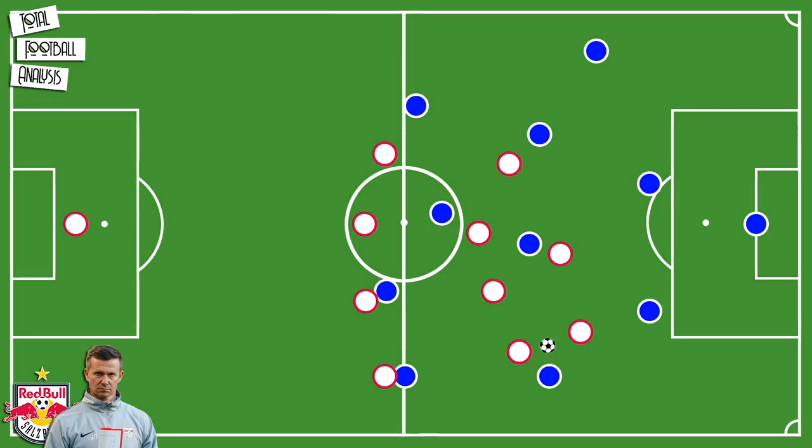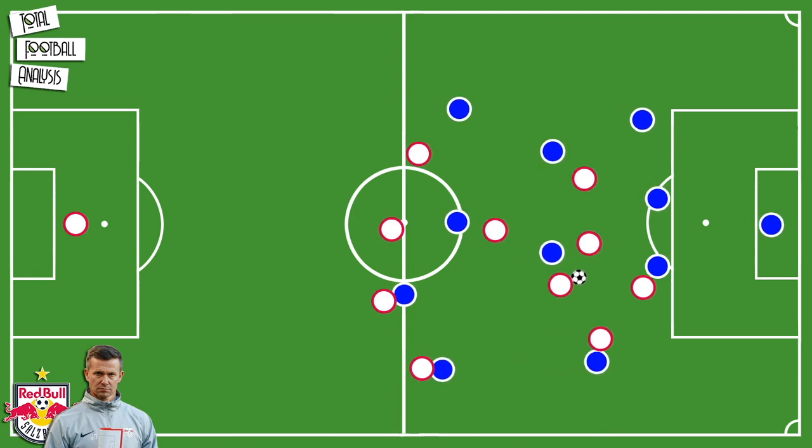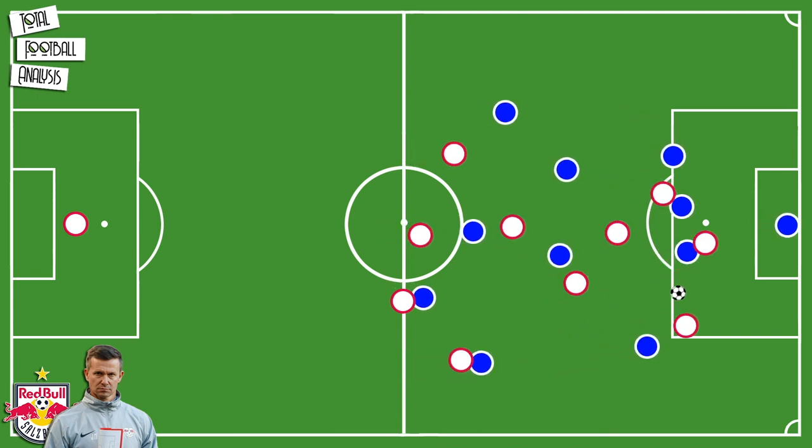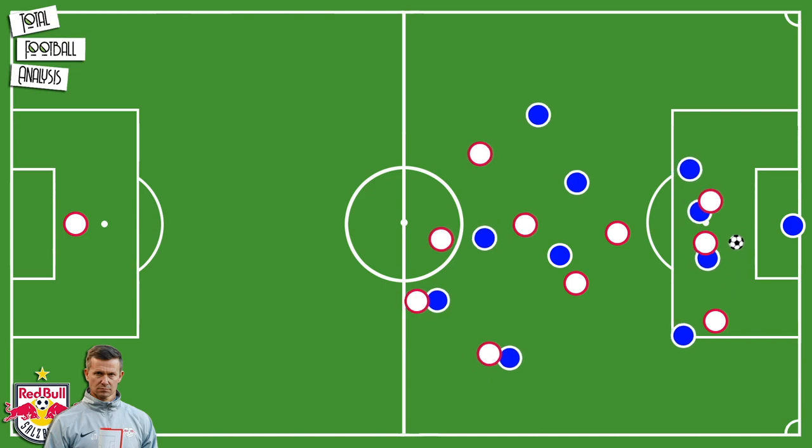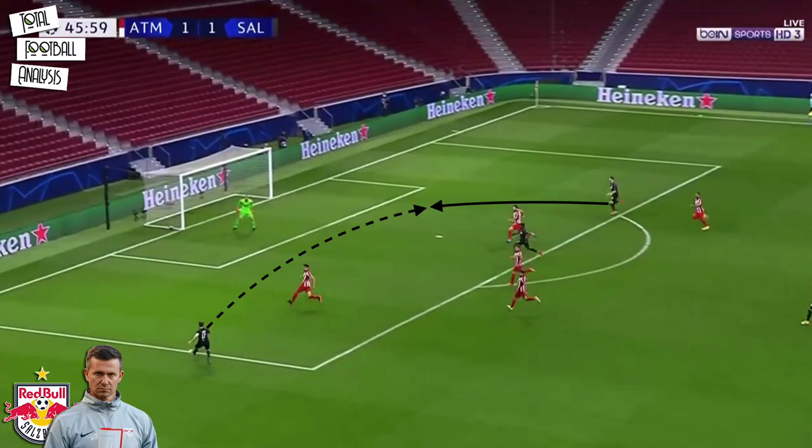When RB Salzburg win the ball, the attackers will aim at running towards the penalty spot. This enables them to attack with only as much width as needed and lets them attack the opposition goal extremely fast. Another sub-principle of Marsh's side is that they want to have numbers in the box in case the first play doesn't come off and the ball carrier needs to put in a cross. If Salzburg have made the breakthrough in a wider area, Marsh prefers flat crosses behind the defense to use the advantage of pace.